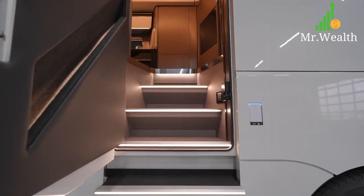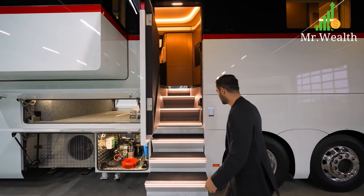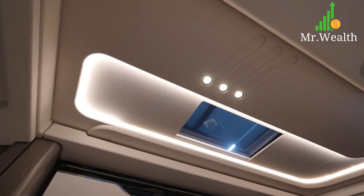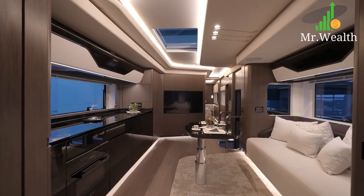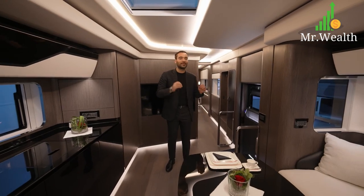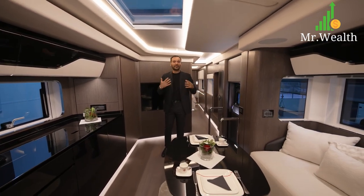That wraps our exterior tour. Let's open the door — you have eight stairs that take you up with a built-in handrail with LED lighting. You can see the latches, they're heavy duty. We go straight into the living room area. The interior of this motorhome is stunning. Dembell uses an interior design firm that specializes in yacht design, and their eye for beautiful finishes and cladding details really shows.